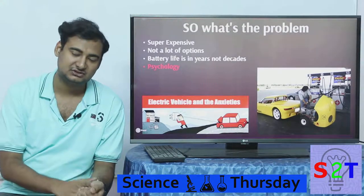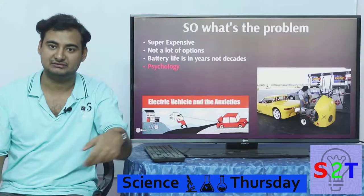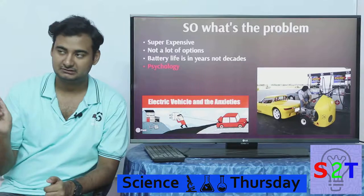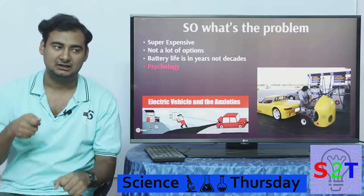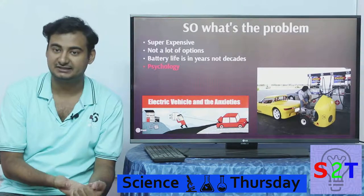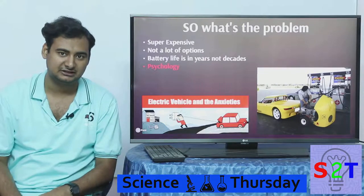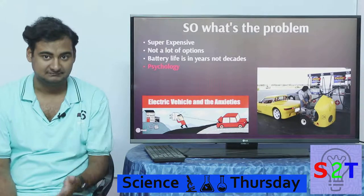We think of electric cars the same way we think of petrol cars — go somewhere, fuel up. That's not the right way. The correct way is: when you come home and park in your garage, you plug it in, sleep overnight, unplug in the morning, and go. You don't need to recharge in five minutes. You can charge it at your office or anywhere there's electricity. So our psychology is a kind of big hurdle as of now.